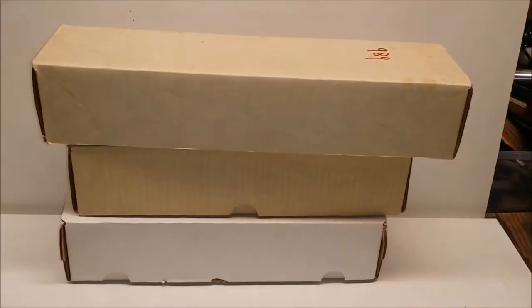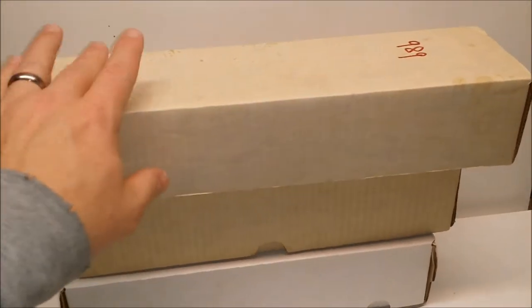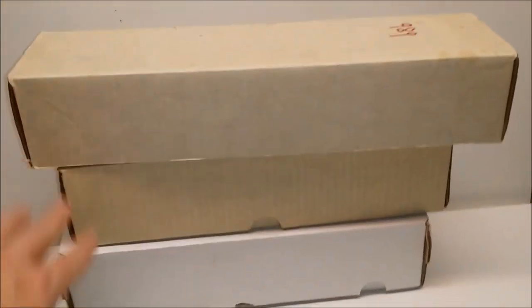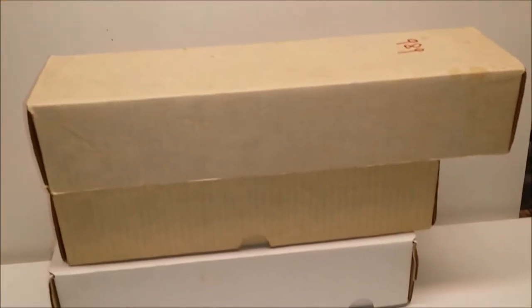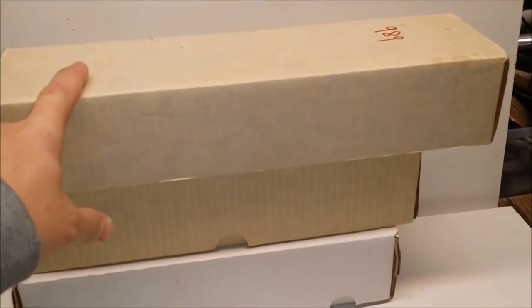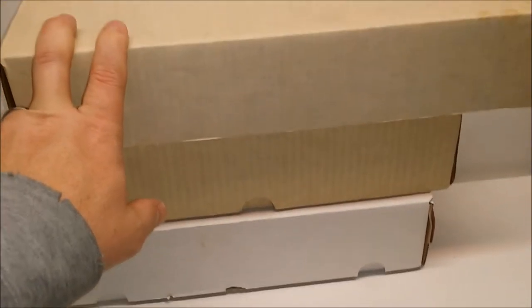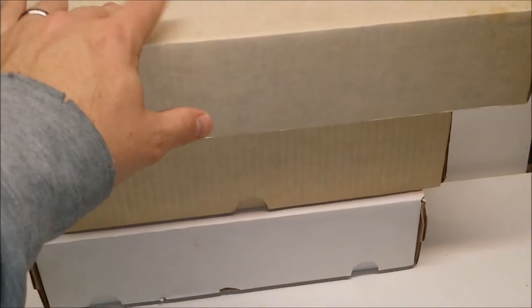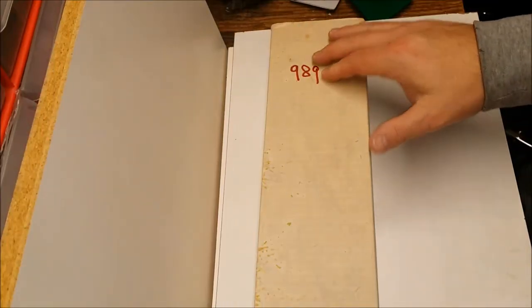All right guys, welcome back. These are called 800-count storage boxes for sports cards. We got two 700-count ones as well. We're going to go with this one first today and get to the other two at a later time. I got this one for $9.89. I don't remember which box is which so we're starting right here.